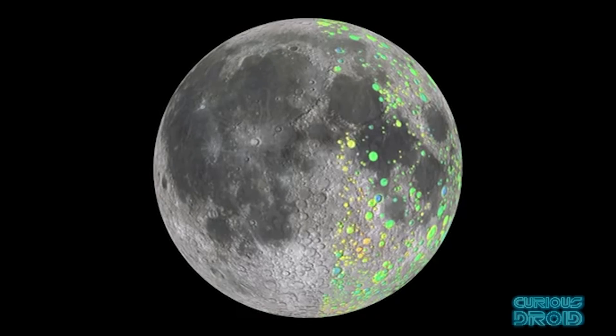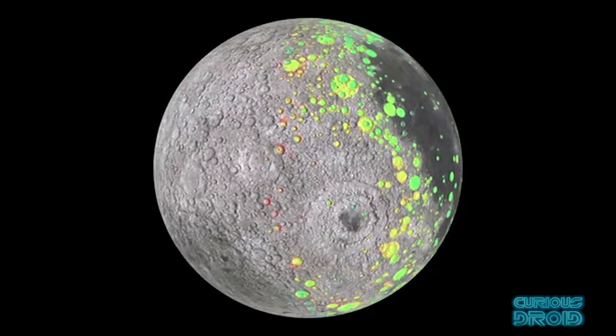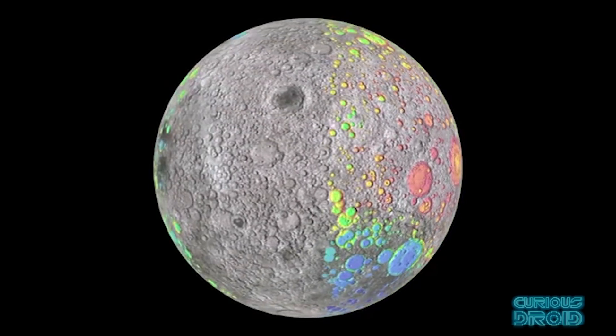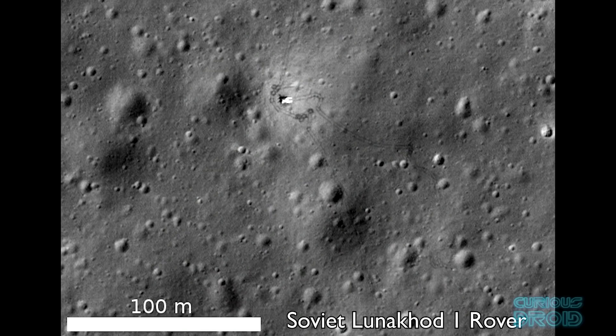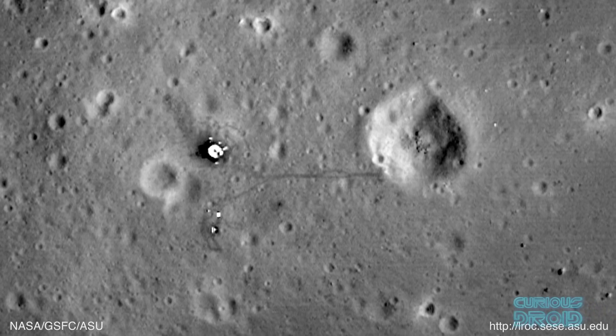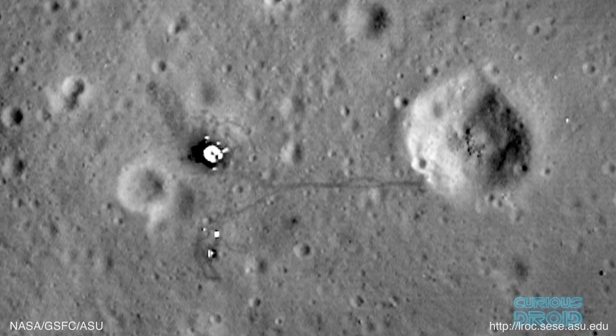The Lunar Orbiter Laser Altimeter, or LOLA instrument, could also map the surface as a contour map. This had a resolution of 9cm from 50km high and as such could see the Apollo sites and others like the Soviet Lunokhod rover missions, but there was a problem with some of the experiments left behind by both the Soviets and the US.